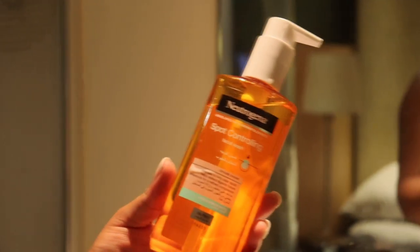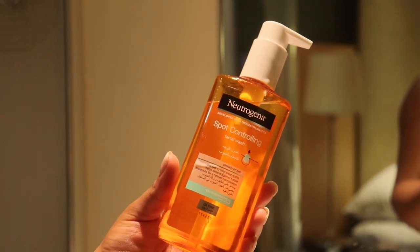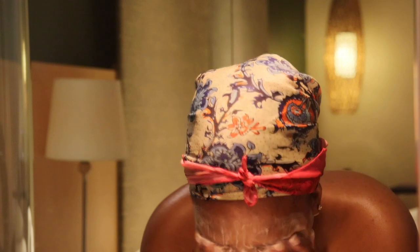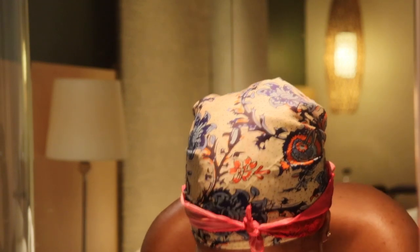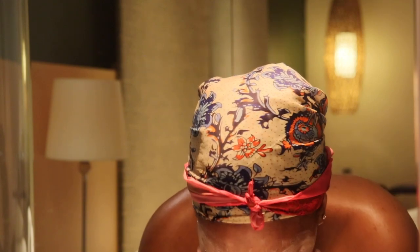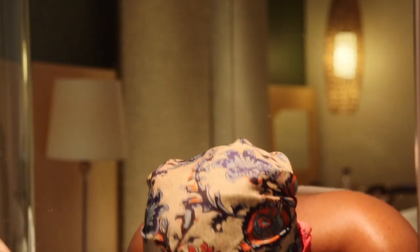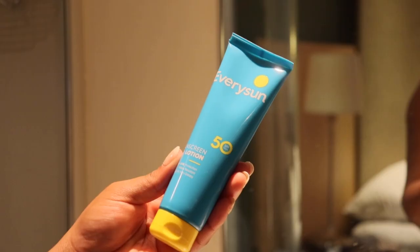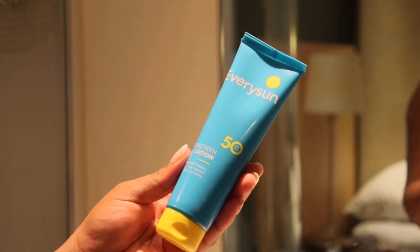I usually end off by just washing my face and doing my skincare routine — it's really nothing big honestly. I've literally started using less products on my face. I just go ahead with my Neutrogena spot-controlling face wash and after that I just use a sunscreen. That is literally it, especially when I'm in a hurry, this is just what I use for my skin.